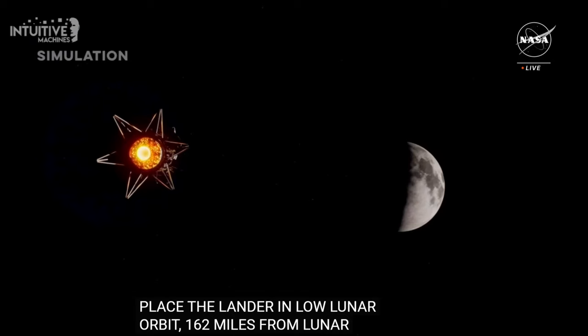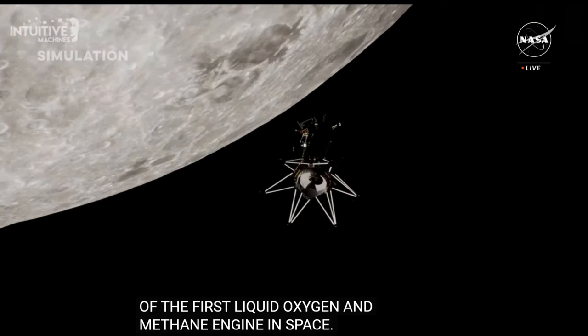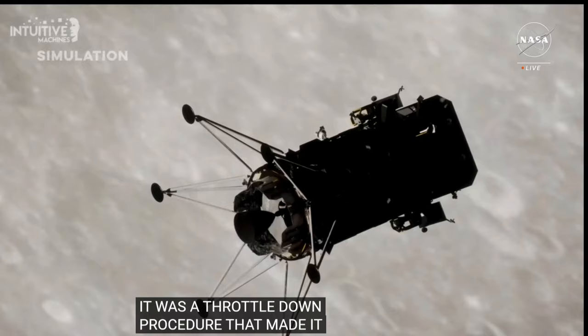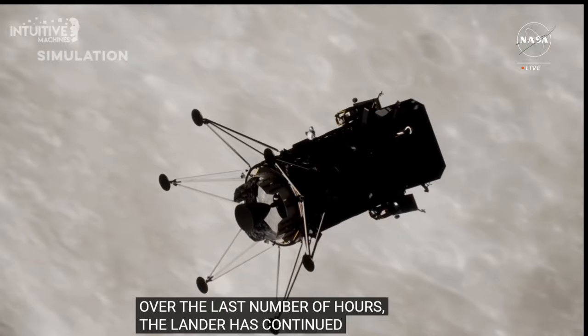The journey to low lunar orbit included firing the first liquid methane and liquid oxygen engine in space. This was called the commissioning maneuver — a full-thrust mainstage engine burn with a throttle-down profile necessary to land on the moon. Over the last 24 hours, Odysseus maintained its trajectory in low lunar orbit, waiting for suitable lighting conditions to begin its autonomous descent to Malapert A, the designated landing site for the IM-1 mission near the south pole of the moon.